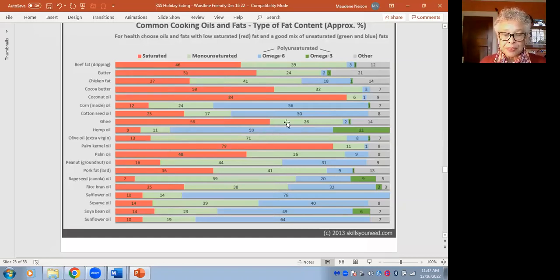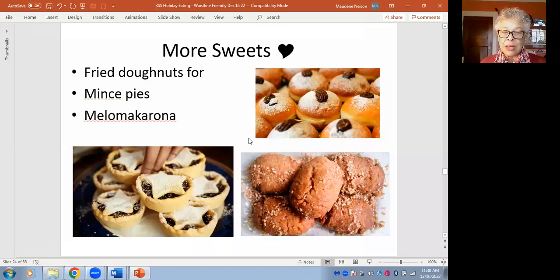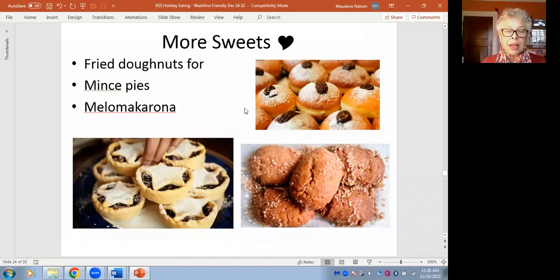Now, more about sweets. If you're frying donuts, making mince pies, or making Greek cookies — melomakarona — the ingredients are fairly standard. If you reduce the fat or sugar, the texture might be slightly different, but it does afford a slightly more body-friendly version. These foods can easily fit on your plate in the high-carbohydrates section, as long as half your plate is veggies and a fourth is high protein food.